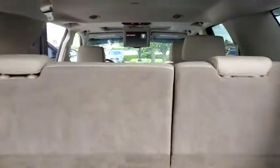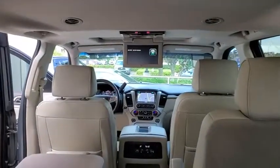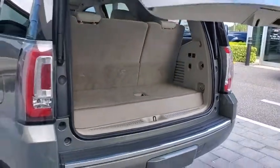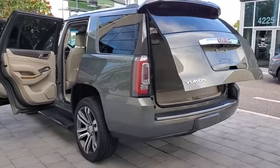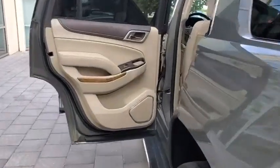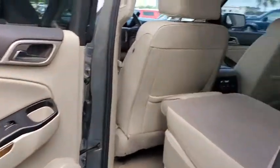This vehicle has less than 25,000 miles. Here are some of this vehicle's great options: power passenger seat, keyless entry, remote engine start, lane departure warning, steering wheel audio controls, tow hitch, power liftgate, navigation system, traction control, anti-lock braking system.